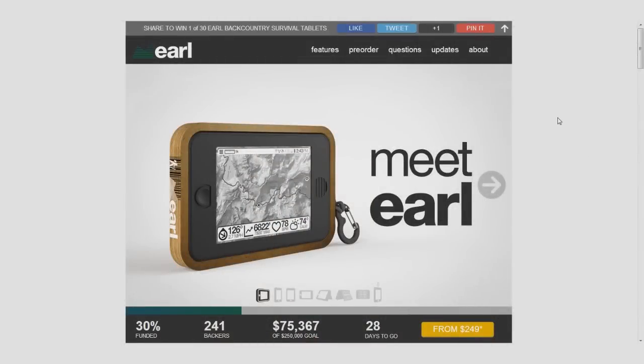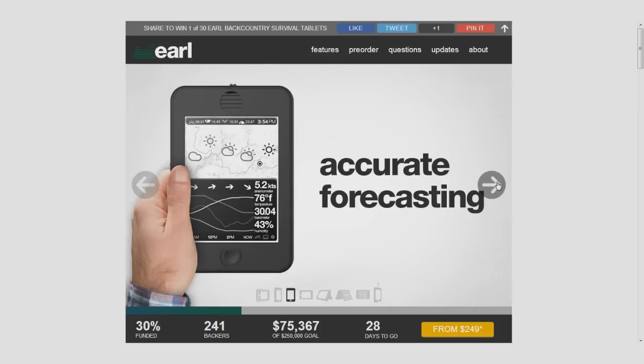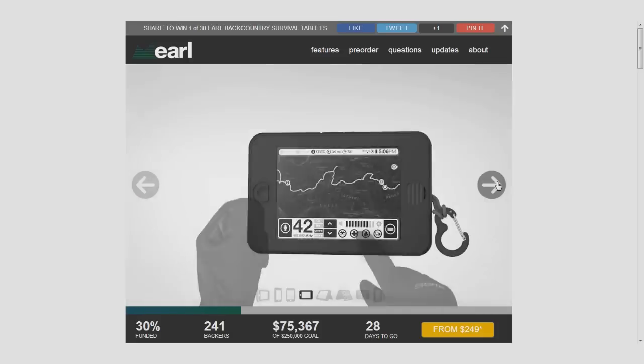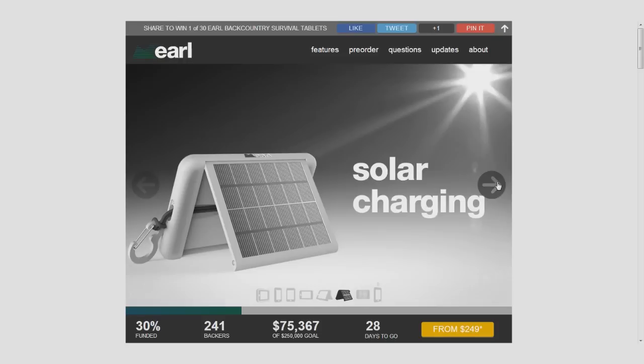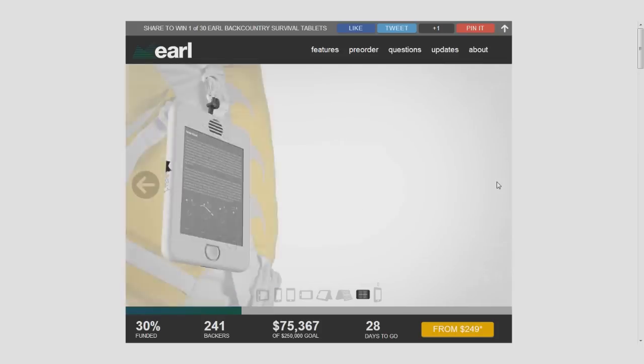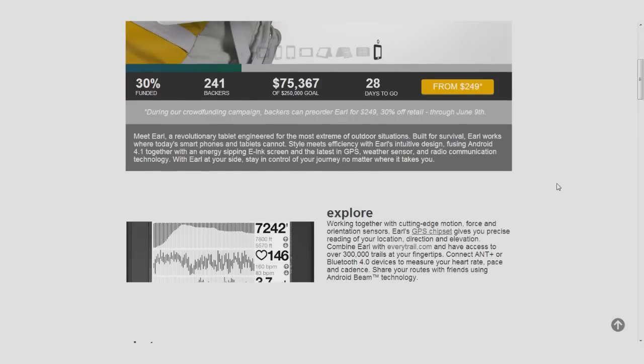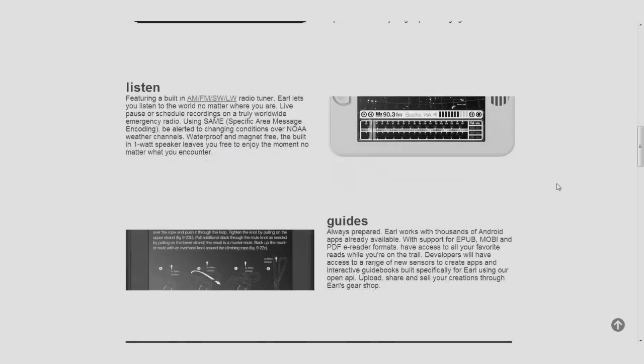We'll start off with a news item that somebody tweeted to me earlier in the week — a tablet being crowdfunded called Earl. Earl is really geared towards backpackers and people who like to get out into the wilderness, because it has an integrated solar panel on the back, a flexible e-ink display, preloaded maps, tons of GPS options, and sensors like an accelerometer and barometers.